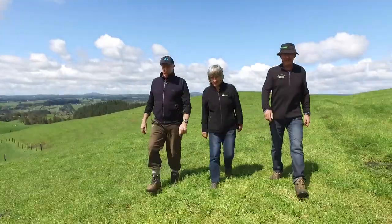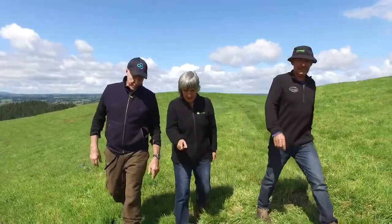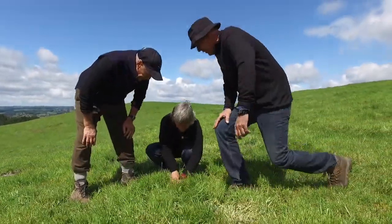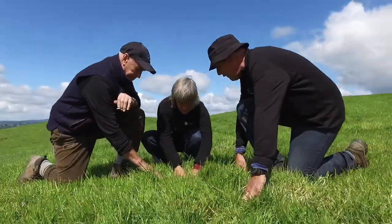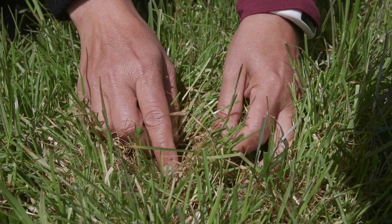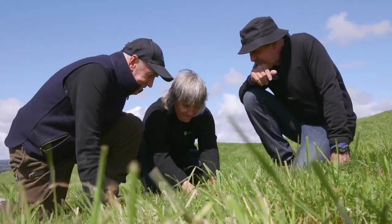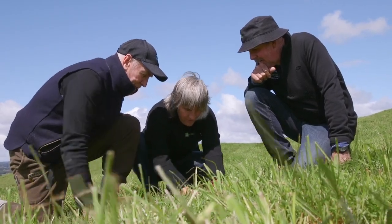Deferred grazing is a low-cost way to deal with the spring flush of feed. What people like Alan do is take a few paddocks out from grazing — they close a gate on them — and that means sheep or cattle can keep control of the pastures on the other paddocks and maintain feed quality. In addition to maintaining feed quality across the whole farm, deferred grazing aims to improve the persistence and production of good plant species such as rye grass in the deferred paddocks.